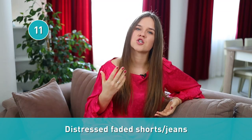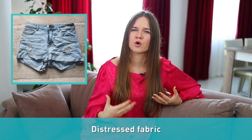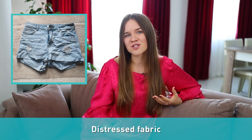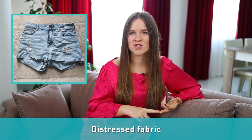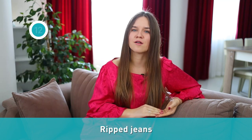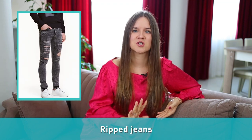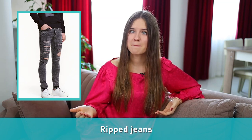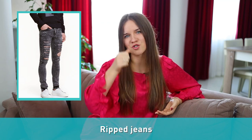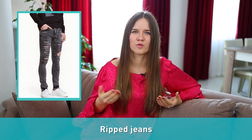Number eleven: distressed faded shorts or jeans. Distressed fabric is fabric manufactured to look more relaxed and worn in. This is why distressed jeans or shorts often have rips, tears, or fraying edges. Number twelve: ripped jeans are jeans with rips or holes in the fabric. Many distressed jeans can also be ripped jeans, but not all ripped jeans will be distressed. Traditionally, distressed items look worse with more holes, rips, and more fading.